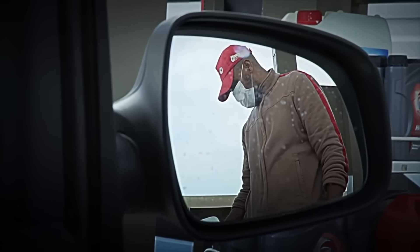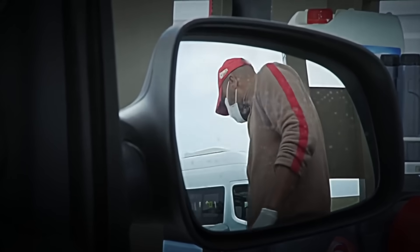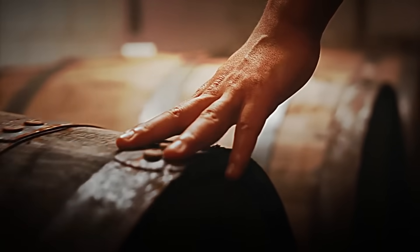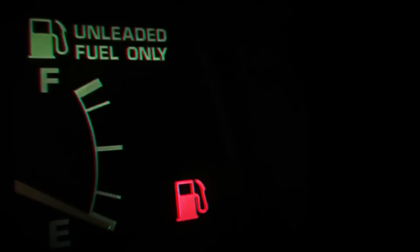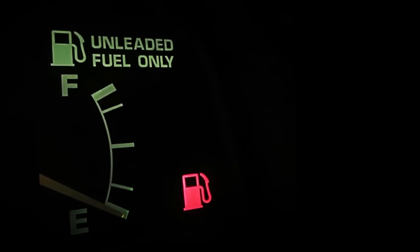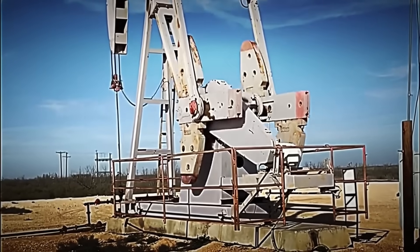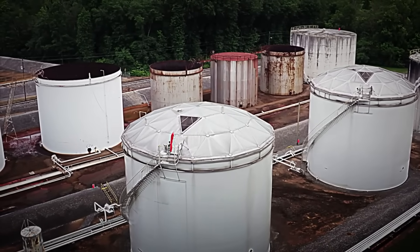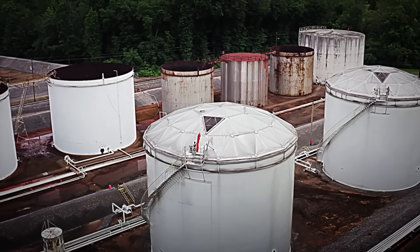Thanks to cracking, each barrel of crude oil can produce up to 72 liters of gasoline. This process not only optimizes the amount of fuel we obtain, but also helps meet the high demand for energy worldwide. But we're not done yet — to make the gasoline even more effective, we move on to the next step: reforming, where we fine-tune the fuel even further to give it maximum performance.